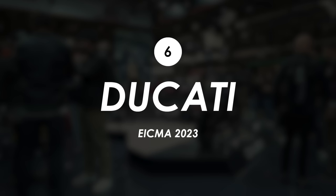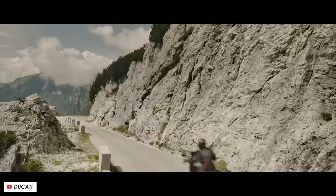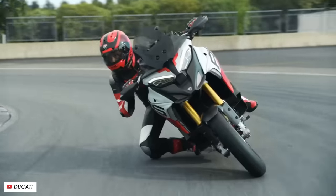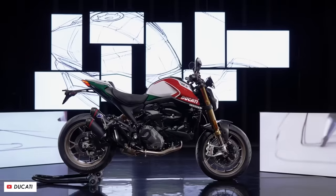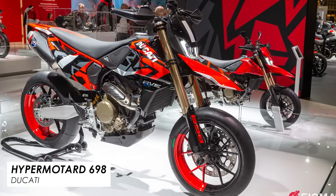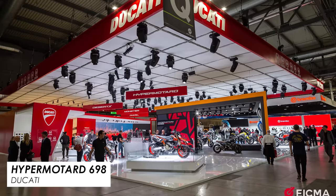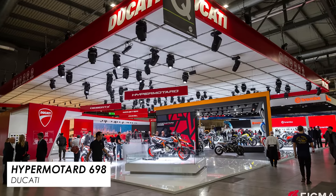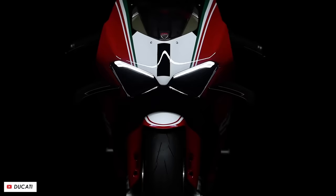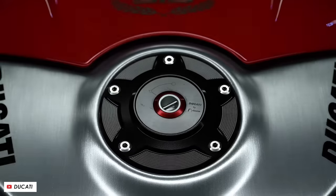Ducati run their world premieres every year building up to EICMA, so we've had a bunch of bikes announced in the months prior like the Multistrada V4 Grand Tour, the Multistrada V4 RS, the anniversary edition of the Monster, and the all-new Hypermotard 698. This bike in particular was voted by punters at EICMA as the most beautiful bike of the show, and under the hood it packs a punchy new single cylinder engine making around 70 to 80 horsepower, making it one of the most anticipated new bikes of the new model year.